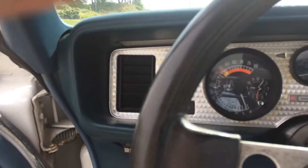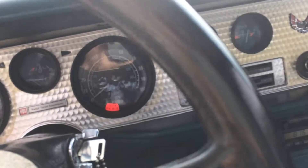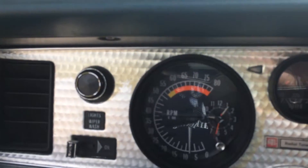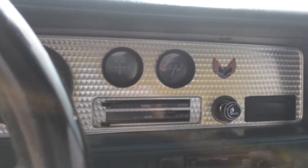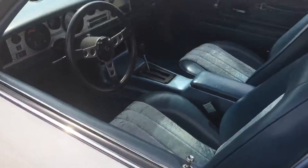The seatbelt buzzer works when the key is in. The heater works, the radio works, you can see the blinkers — both of them are working. Tachometer works, the temp, oil pressure, fuel, volts gauges all work. The horn and wipers work too. This is clearly the original interior; I'm assuming the carpet was replaced at some point. Let's get out and open the hood.